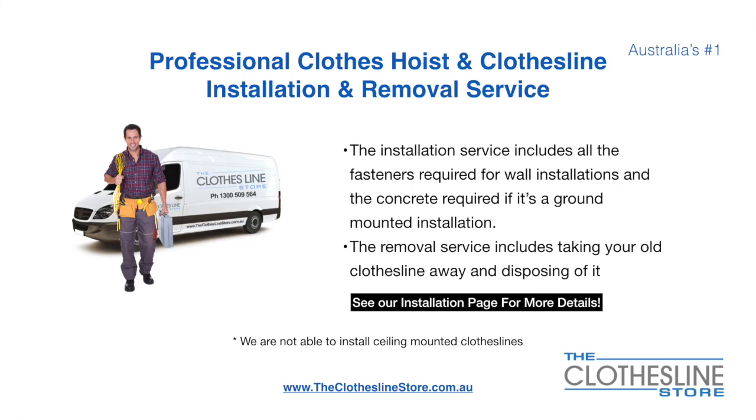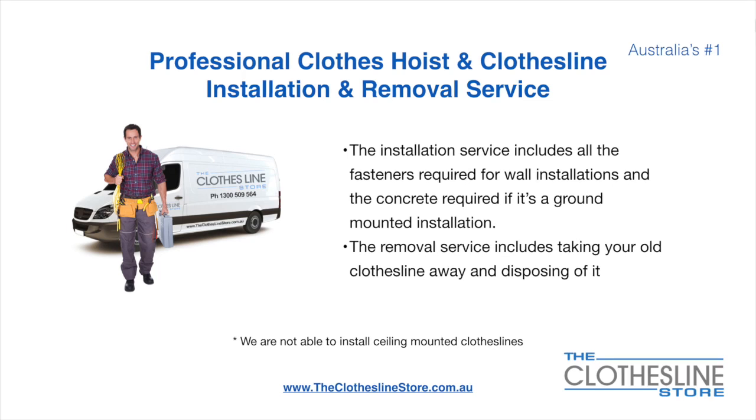If you require professional clothes hoist or clothesline installation and or removal, we can assist. The installation service includes all the fasteners required for a wall-mounted installation and concrete when we do a ground-mount installation. The removal service also includes taking away and disposing of your old clothesline. Unfortunately, we don't install ceiling mounted clotheslines.